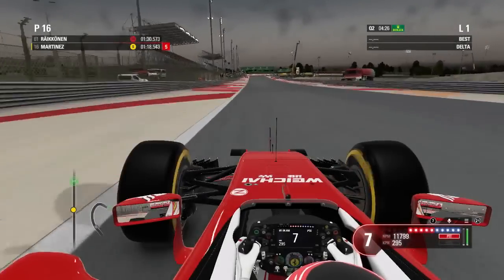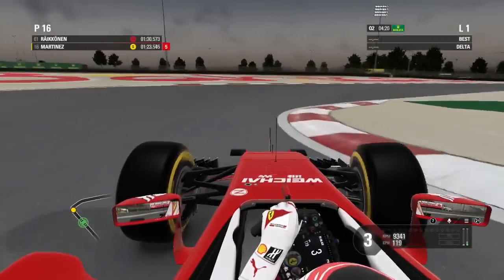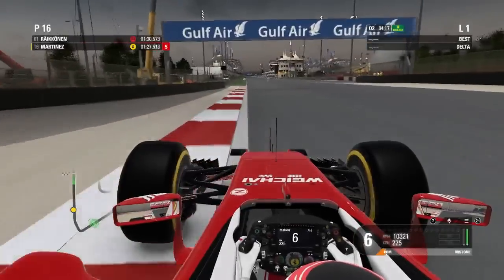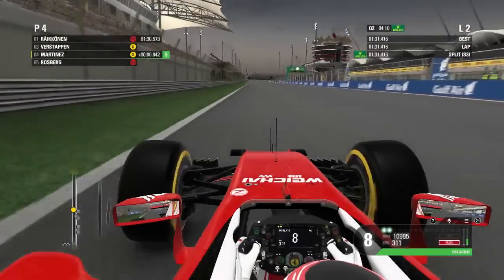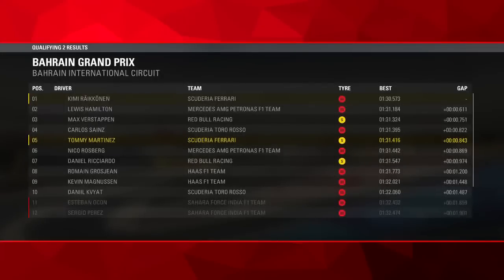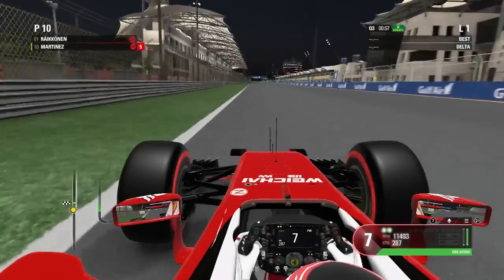Moving into Q2, I tried to get through on the soft tire, which shouldn't be too much of an issue because the pace this weekend — unlike Australia — has been really good. The car just feels at one with the track. Coming across the line we got through comfortably in P4, dropping fuel quite a bit and running enrichment. Verstappen and Ricciardo also qualified on the soft tire, so only three of us will be starting on softs.